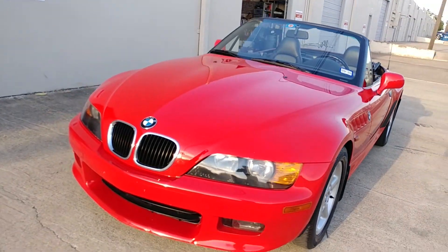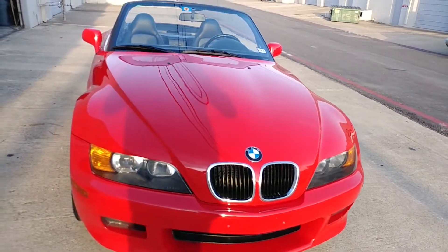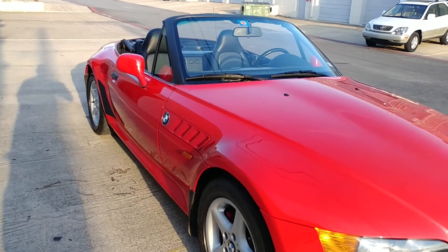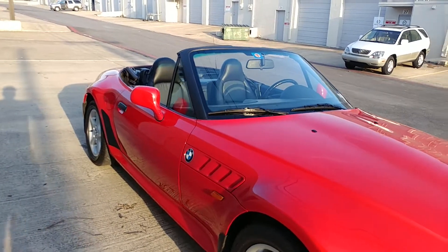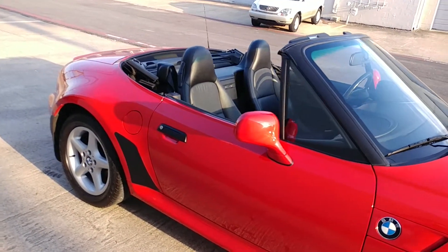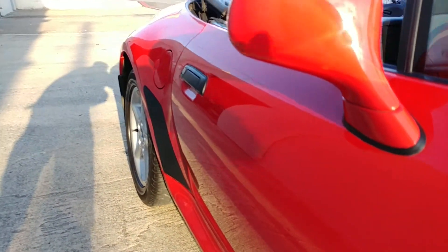Even the headlights are clear. Look at this beautiful German red paint — and this is the wide body. This is the 2.8, so with the E36 2.8 you got these wide hips; you can see how they bow out here.